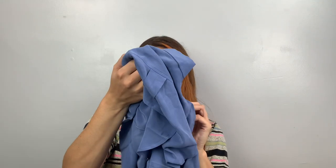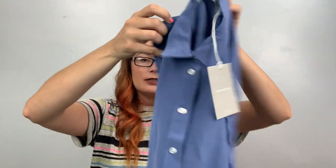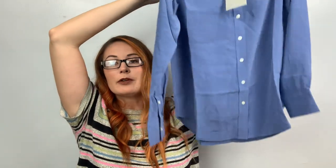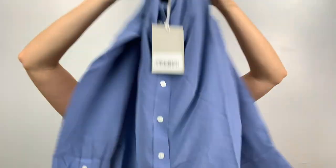Here's an Everlane, size 0 — it's the clean silk relaxed shirt, definitely silk, long sleeve, in French blue. It's a beautiful blue, oversized for a zero — beautiful shirt. I don't know what it retails for; I'm not very knowledgeable about Everlane. I did get at least two of these.